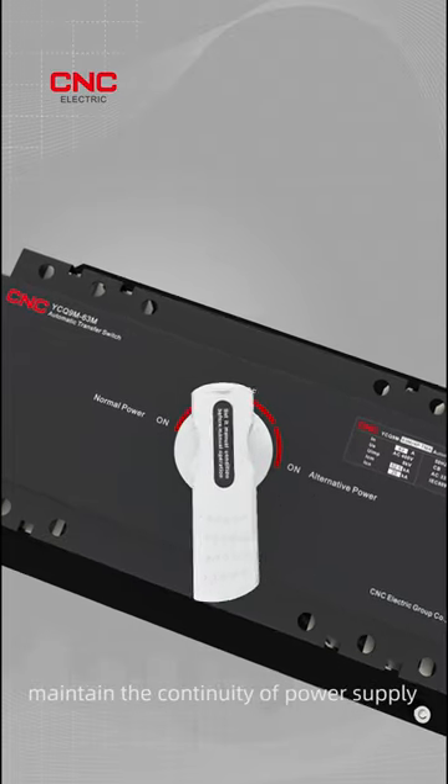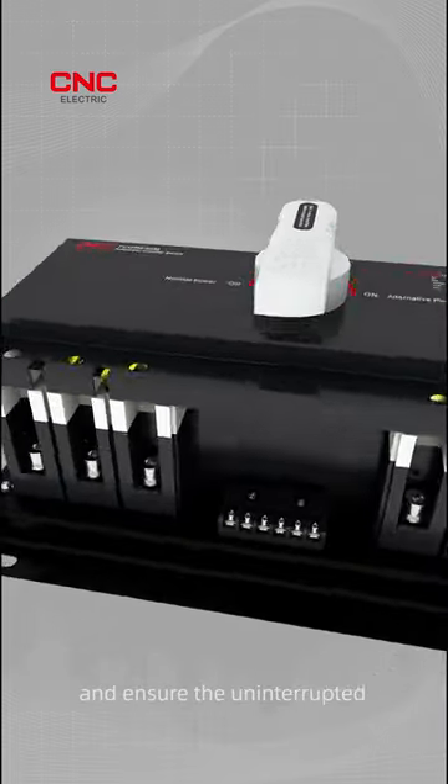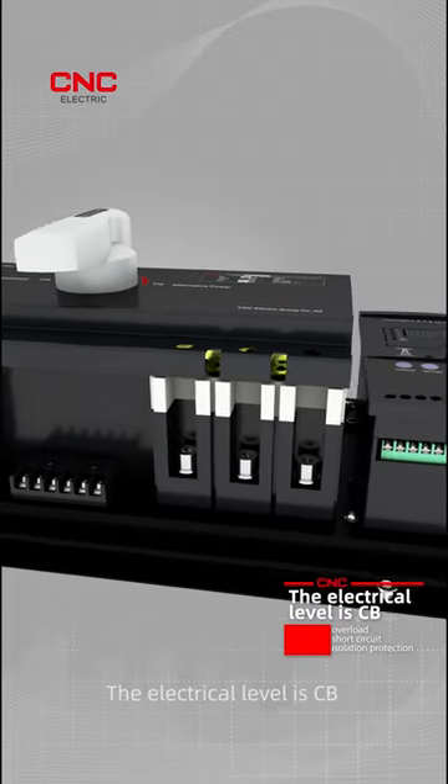The control unit maintains the continuity of power supply and ensures the uninterrupted operation of load. The electrical level is CB.